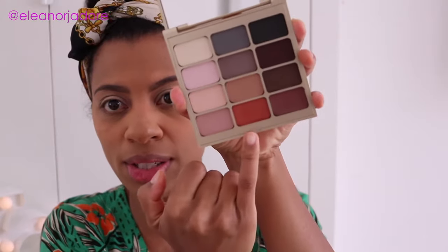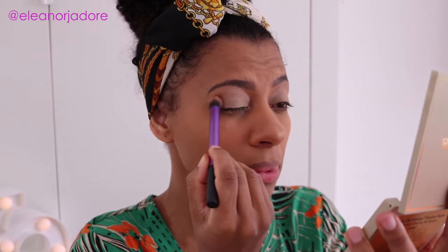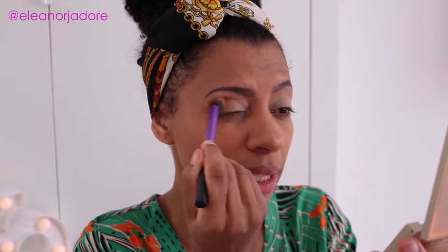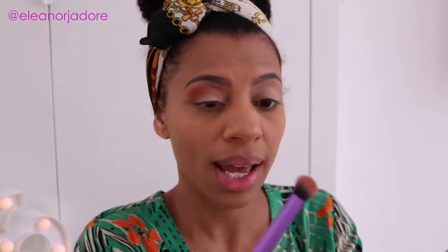I'm going to start off by using this orange color and I'm going to use this as a transition color. I'm just going to use a backwards and forwards motion to blend that into my crease, using a Real Techniques Deluxe Crease Brush for this.